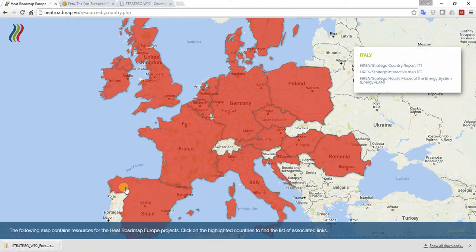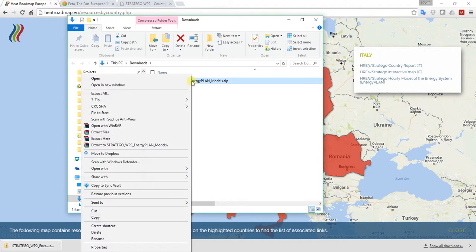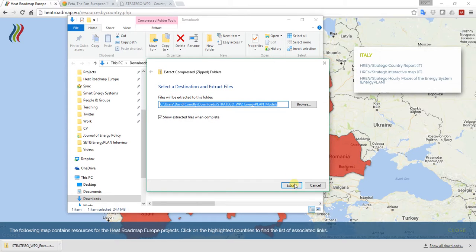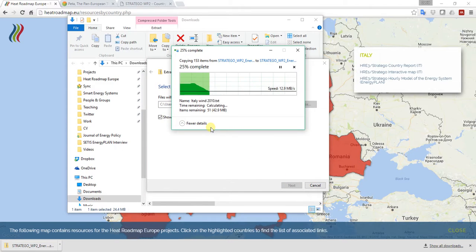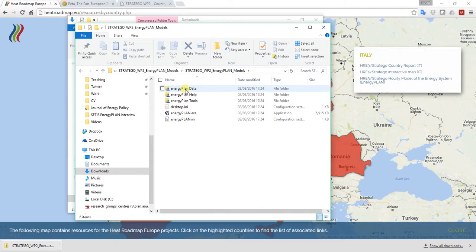The first thing you'll need to do is open your downloads window wherever this zip file is saved. The model arrives in a zip file, so I right-click on that, extract all, and it will extract the files from the zipped folder including the EnergyPlan model itself. When I open the folder you can see a few different files, and the most important one for now is the energyplan.exe file.